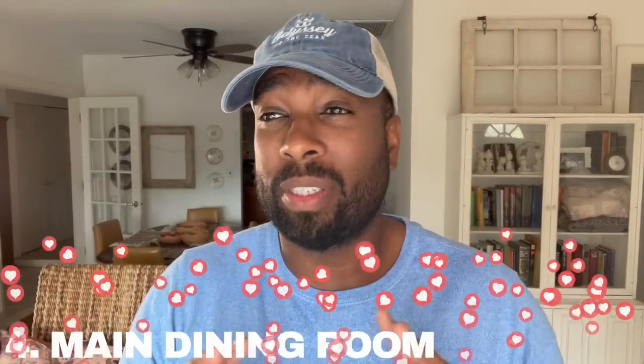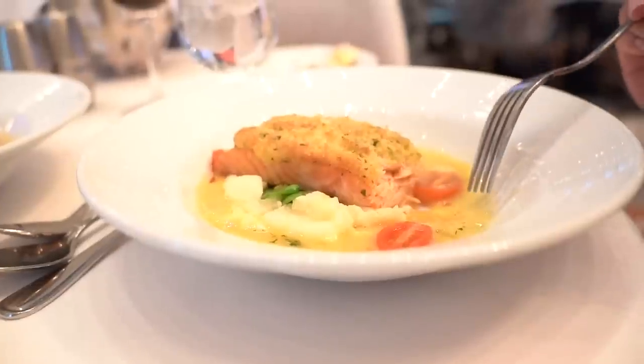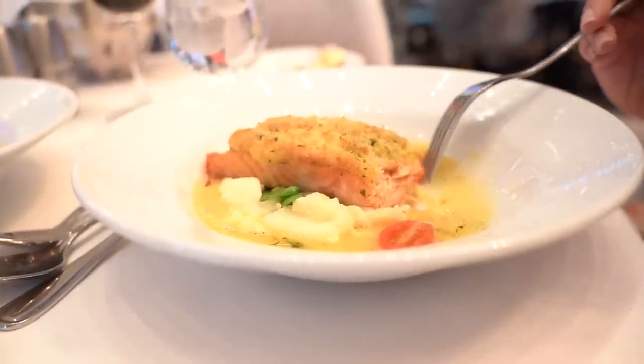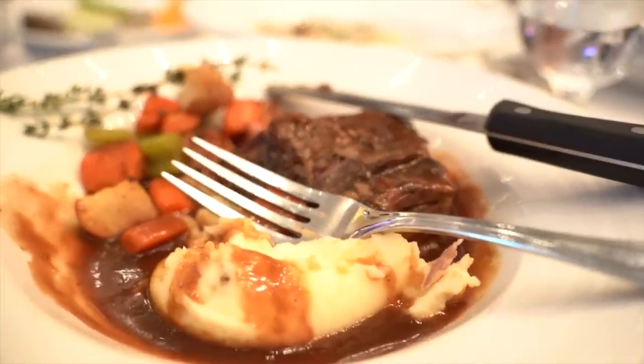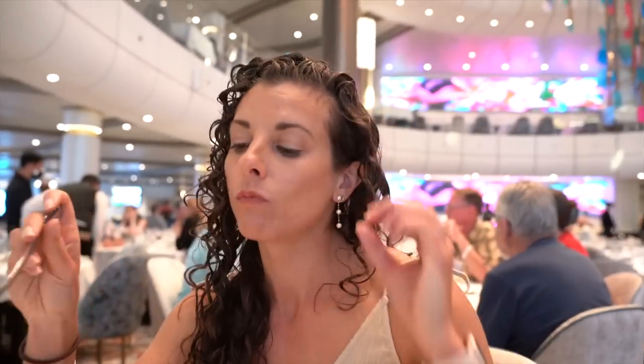Now, if you're not into specialty dining — because technically it is specialty dining and you do have to pay for that — the main dining room was exceptional. In our tasting notes, Alyssa wrote down that it was some of the best herb crusted salmon she's ever had at Royal Caribbean. I noted it was the best beef short ribs I've ever had, period. The mushroom risotto was in fact the best risotto I've had on land or at sea.